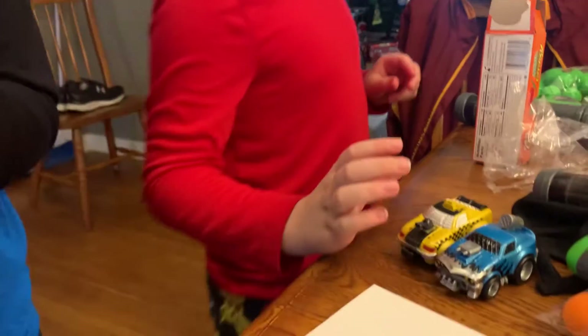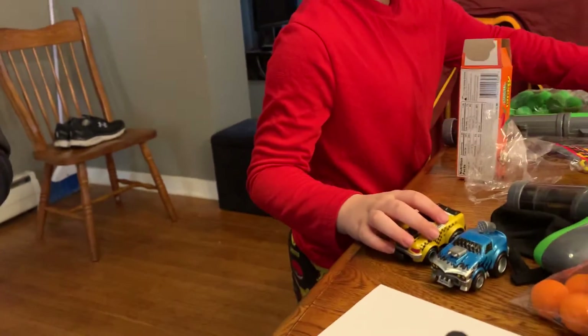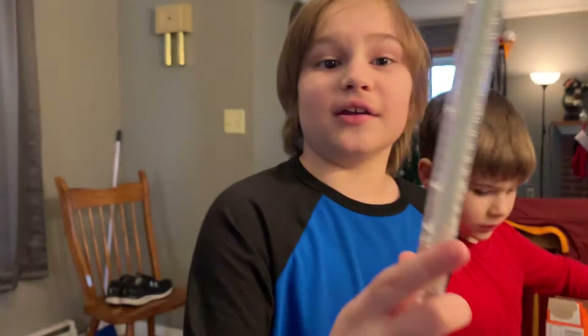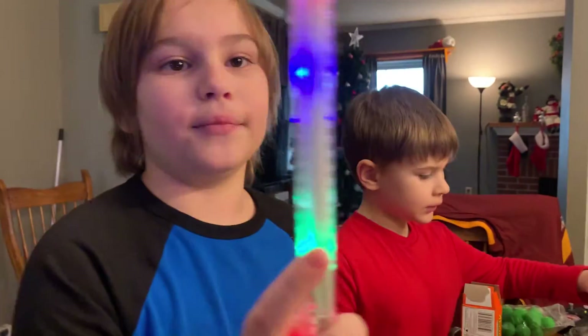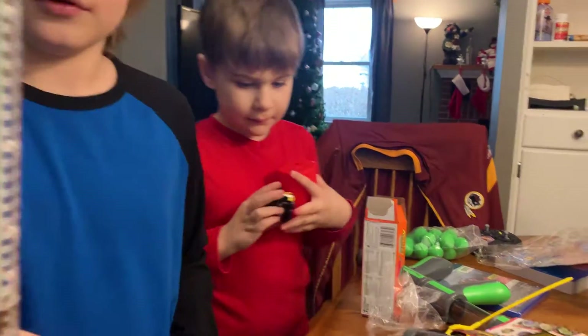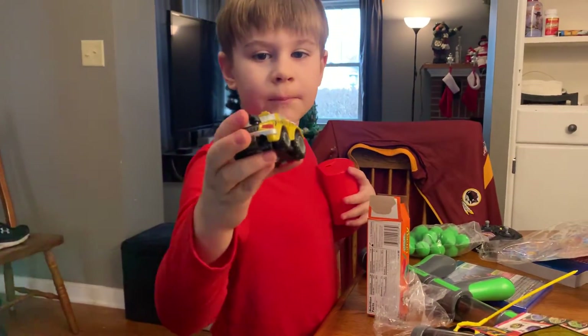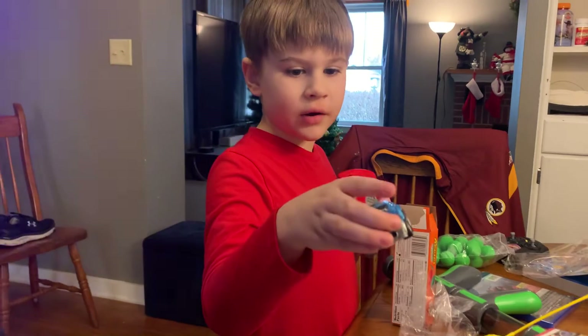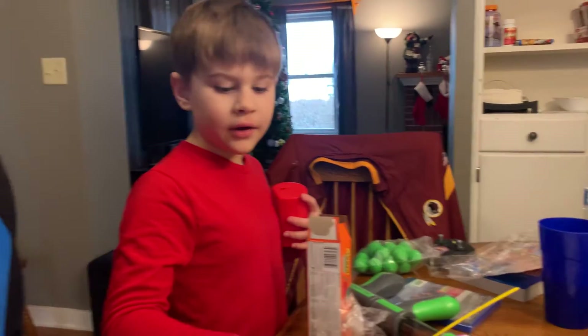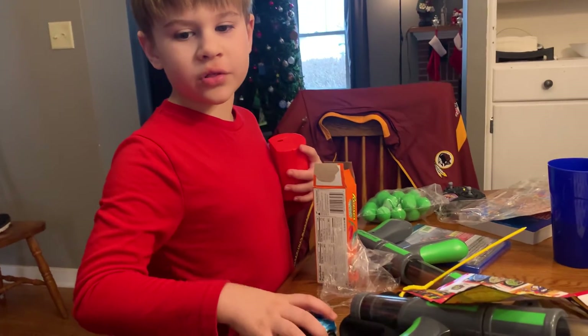Yeah, every time you press the button it can change different - he's gonna show us how this works. This is really cool. This one is Boom Taxi, this one's Fire It Up X, and this one's the exclusive one. The ultra rare is the cop car.